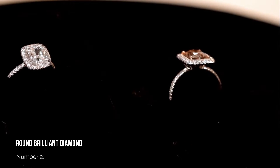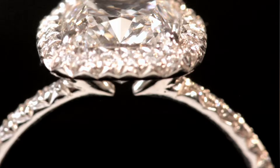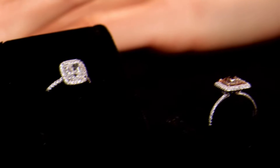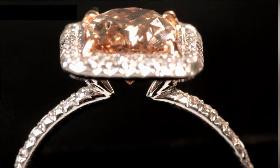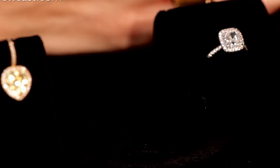Number 2: Cushion Cut Diamond. In the past year, we have seen a massive rise in the popularity of the cushion cut diamond. It has overtaken the princess cut in being the second most popular diamond shape. Being a cross between the round brilliant cut and a princess, it is a softer square or rectangular shape — a little like a cushion or pillow, hence the name. Our clients love a cushion cut diamond set into a scallop set halo engagement ring design.